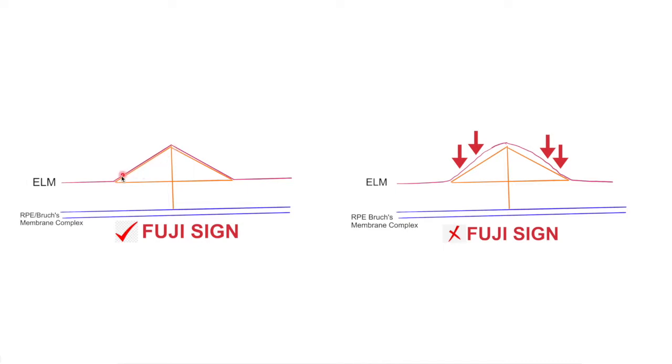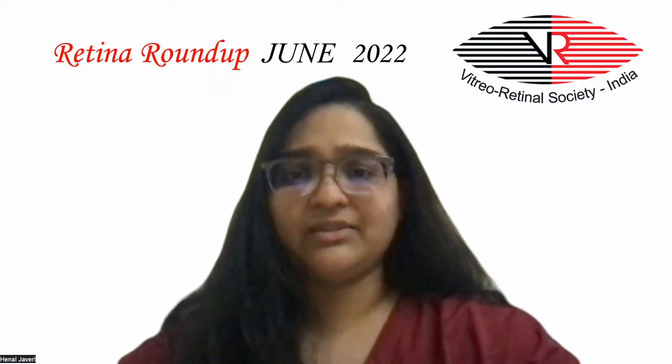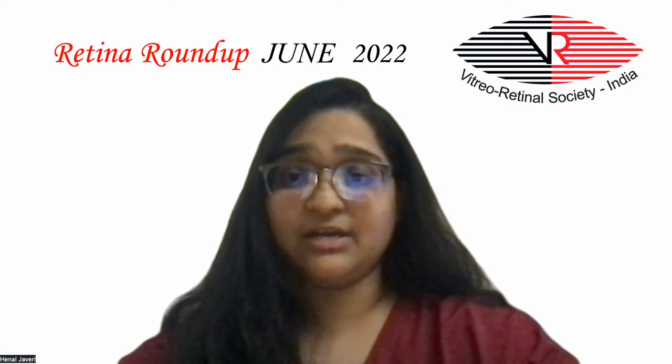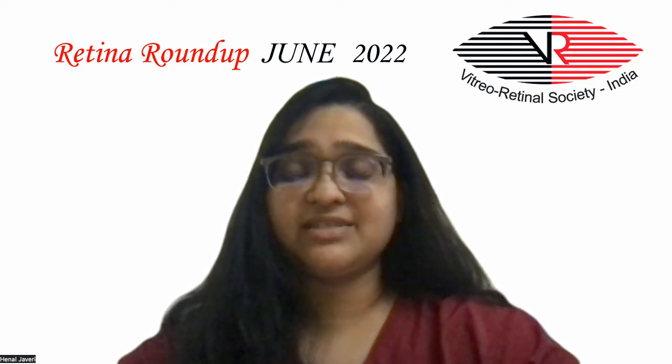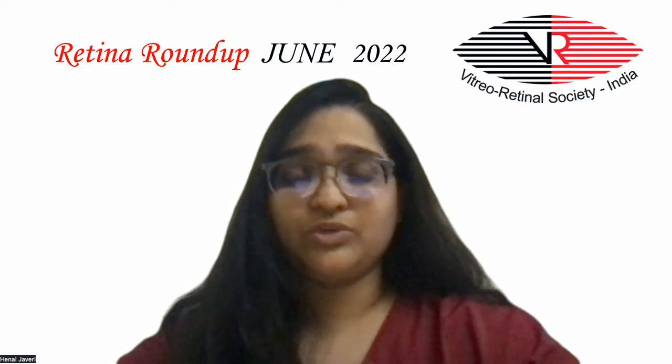The Fiji sign was then considered to be present when the ELM was positioned either exactly overlapping the two legs of the triangle or under these lines. This study compared 38 treatment-naive CSCR patients with spontaneous SRF resolution with 38 age-matched and gender-matched controls.